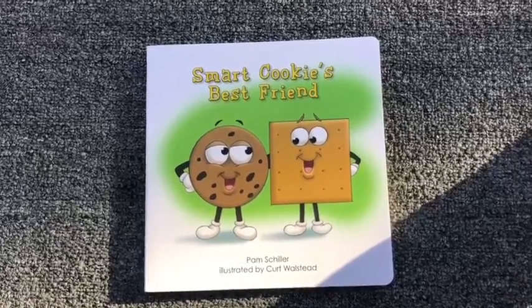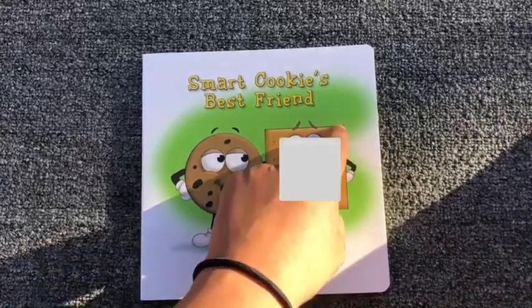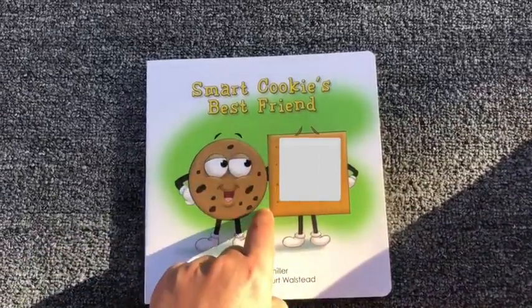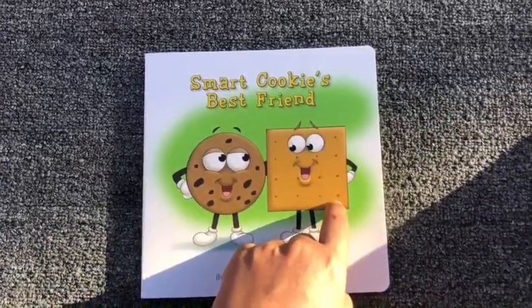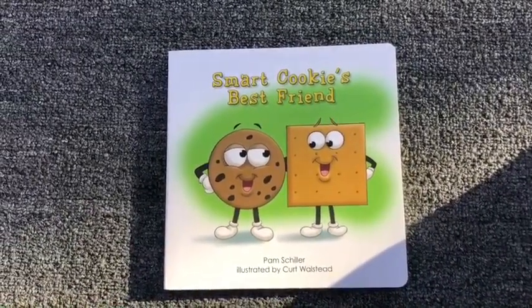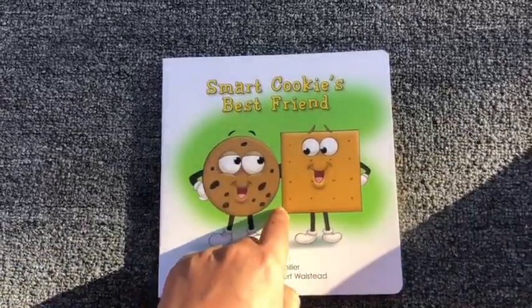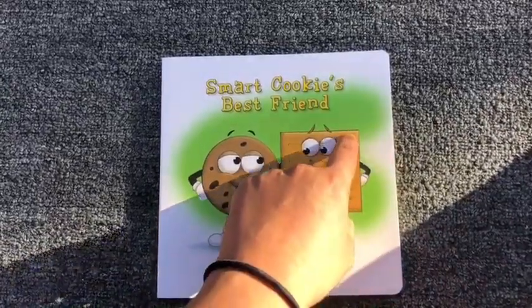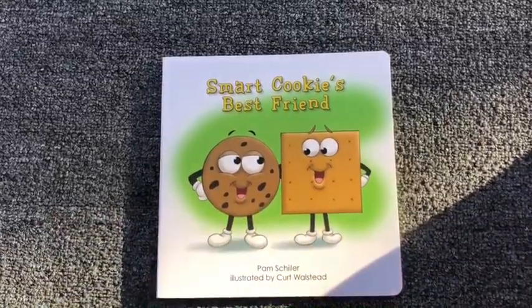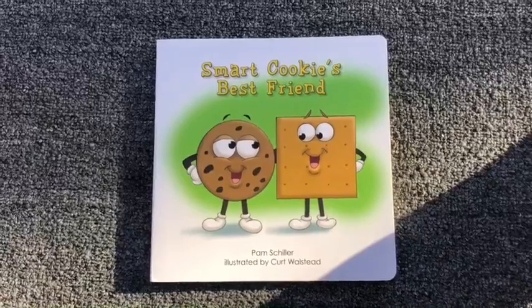What shape is Gabby? You know what shape she is? That's right, she's a square. Can you think of other cookies that are square? What other cookies have a square shape? Very good. Those cookies have a square shape too.